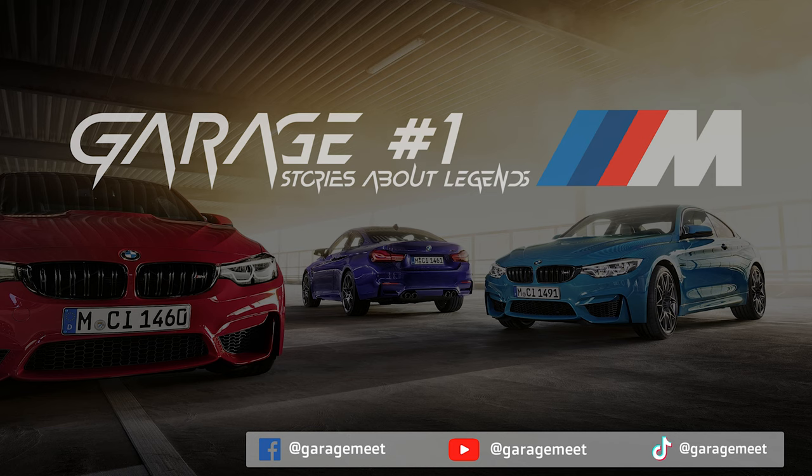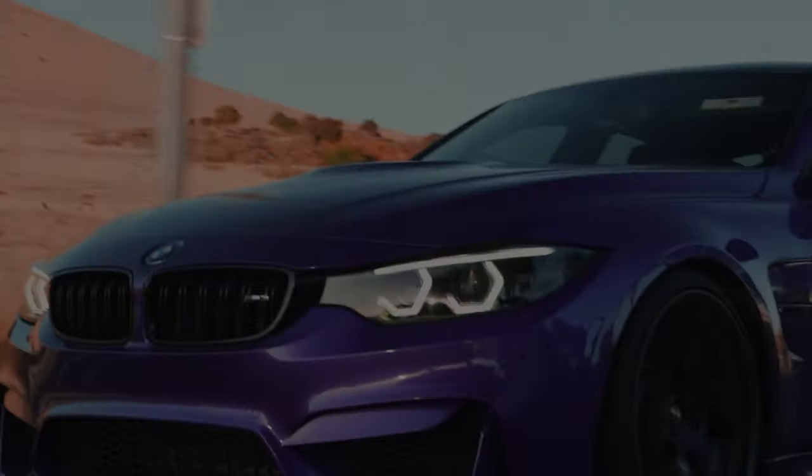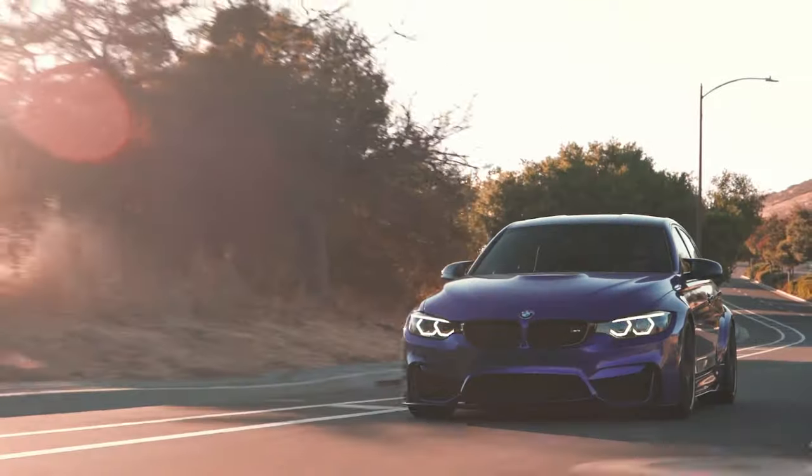Greetings from Garage Number 1. Stories about Legends is a series about the most iconic cars in the world. Today we will talk about the BMW M3 F80.